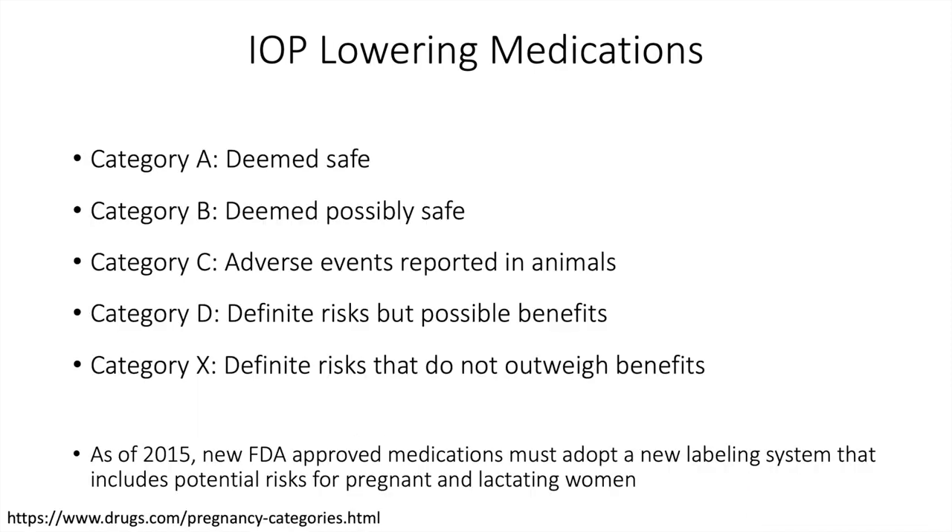We typically categorize medications in pregnancy as Category A through X. Category A is deemed safe; Category B, possibly safe; Category C, adverse events reported in animals but not in human trials; Category D, definite risk but possible benefits with some deleterious effects reported in patients; and Category X, definite risks that do not outweigh the benefits. As of 2015, the FDA has mandated companies to put new labeling in place speaking to the potential risk for pregnant and lactating women. However, for the sake of this discussion, we'll stick to the old Category A through X classification.